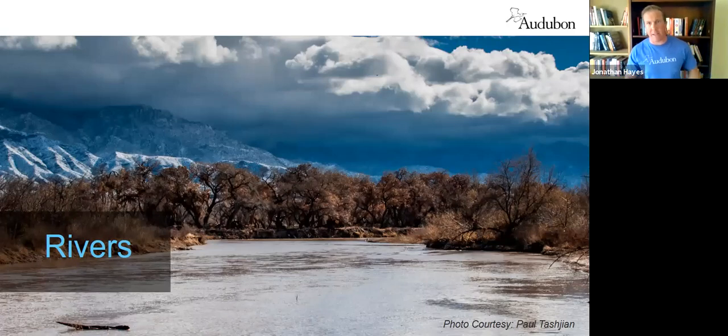Moving on to the last habitat type I'll discuss today: our rivers, primarily the Rio Grande. While the riverbed, riparian forest, and bosque only make up about one percent of the entire landscape in New Mexico, they account for almost half of all bird life. So by having verdant, healthy river valleys, we're providing habitat to a tremendous number of birds — and all of that is impacted by how we manage these rivers.